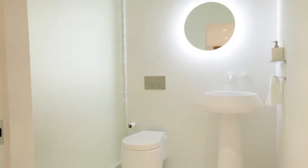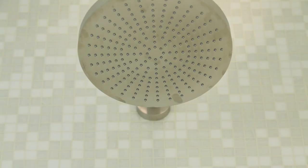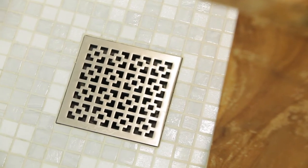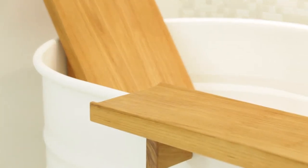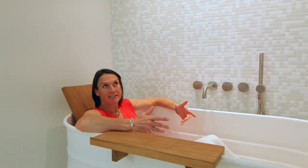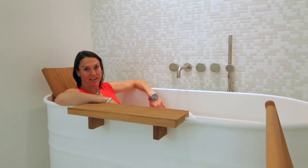Both bathrooms have Agape toilets and cabinetry, and all the fixtures and finishes are about water. The glass tile is a mosaic from Italy — Bisazza. Seriously, look at this place. I would probably even stop to take a bath.